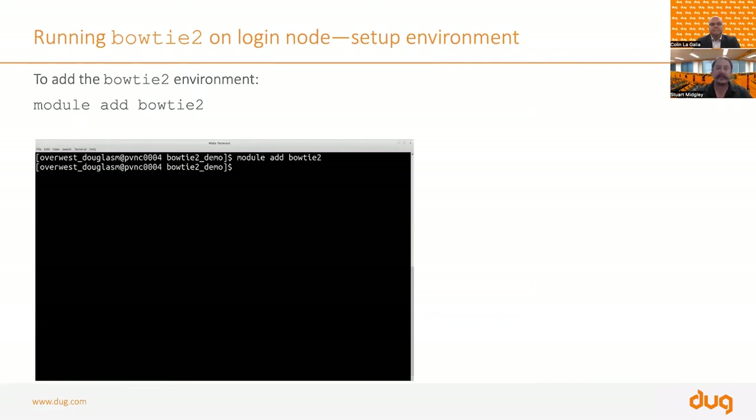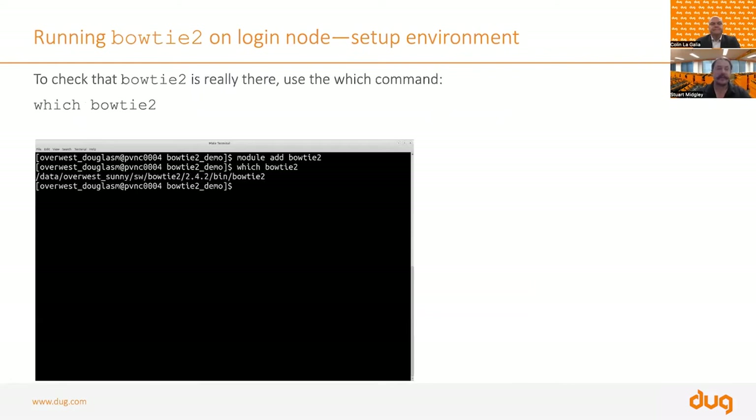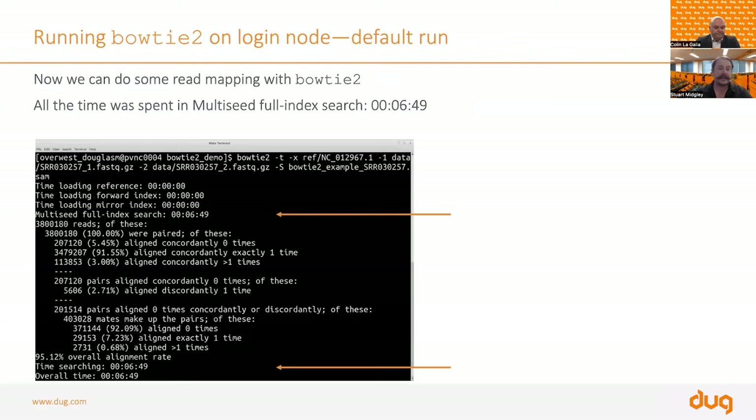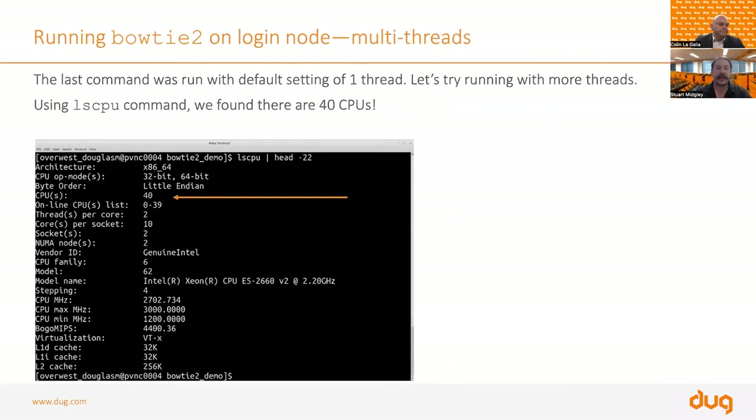Because we didn't re-log in, we do 'module add bowtie2' ourselves — next time we log in it will be available automatically. We run 'which bowtie2' and find it's installed in Douglas's project under a directory called 'sw', version 2.4.2. We're in the bowtie2demo directory and now run Bowtie 2 just on the login node to make sure it works — we type in the command, provide the input files, and away we go. Six minutes and 49 seconds later, it's completed and aligned the data to the scaffold.